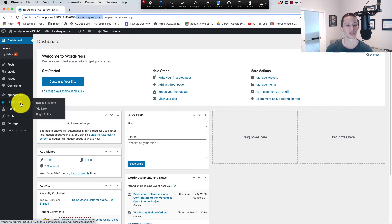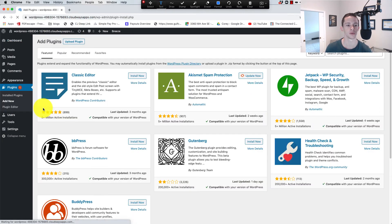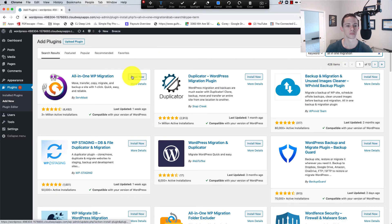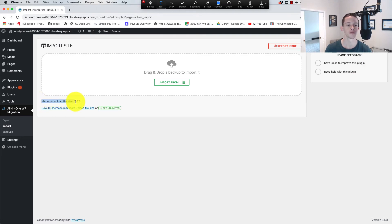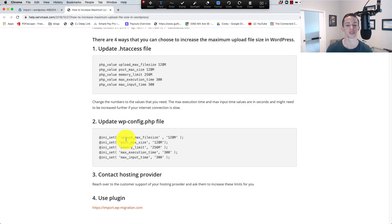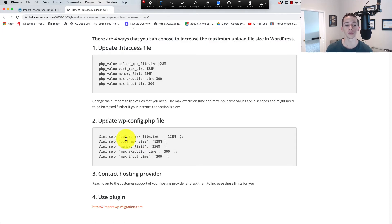First thing we're going to do is install the all-in-one migration plugin on the new site — go to Add New and search for it. Then go to Import. Notice the maximum upload file size shown here — in my case it's three gigabytes. This file size limit is controlled by your server or WordPress settings. In some cases you might see a 10 megabyte limit. If so, follow the instructions provided. If you're using a good hosting provider like A2 Hosting or Cloudways, they'll make those adjustments for you.